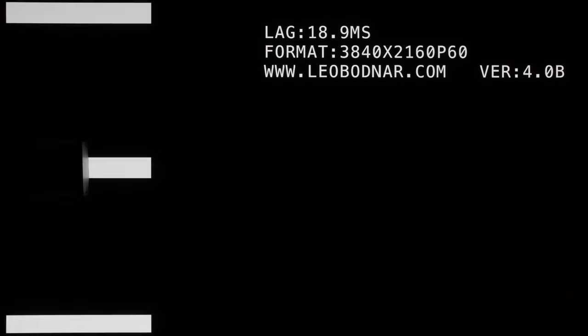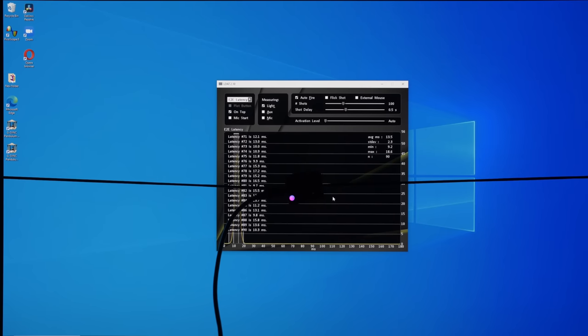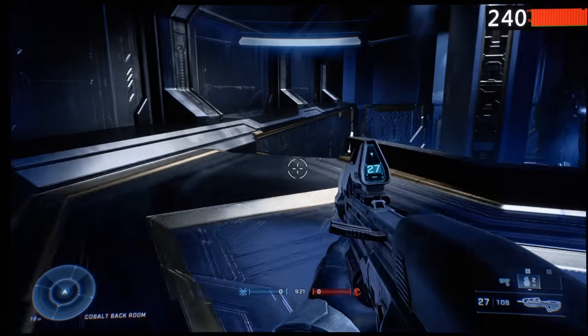Using a Leo Bodnar 4K lag tester to measure over HDMI, input lag came in at 19ms at 60fps, 11ms at 120fps, and 7.7ms at 240fps. These figures are slightly higher than the corresponding results obtained from the LG 27GR95QE. However, when we used an NVIDIA LDAT device to measure end-to-end system latency at 240fps over DisplayPort, the average latency across 100 runs came in at a super-fast 13.5ms, which is only 1ms higher than that measured on the LG 27GR95QE, so there shouldn't be any concern when playing over DisplayPort, which is the connection of choice for this ASUS monitor anyway.